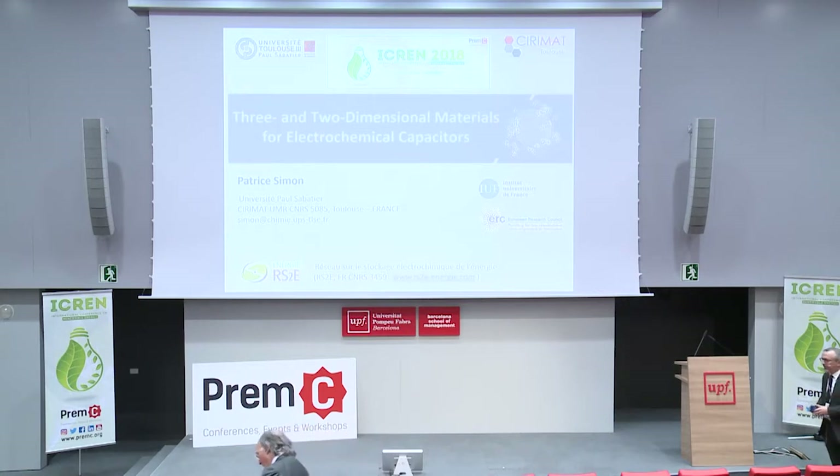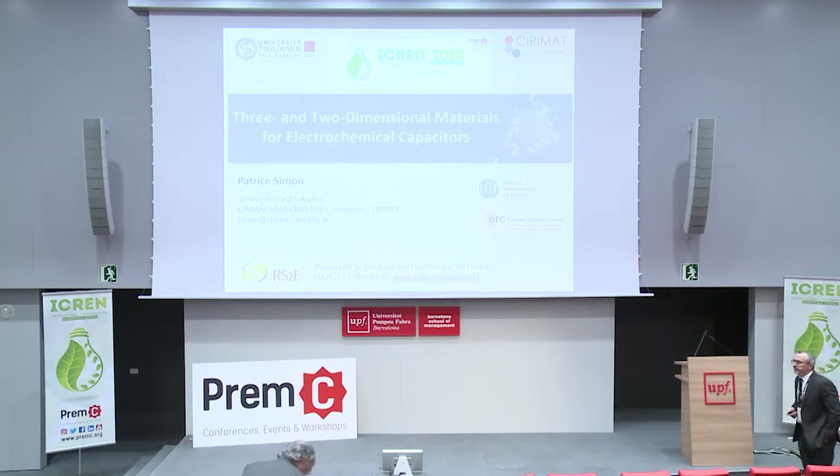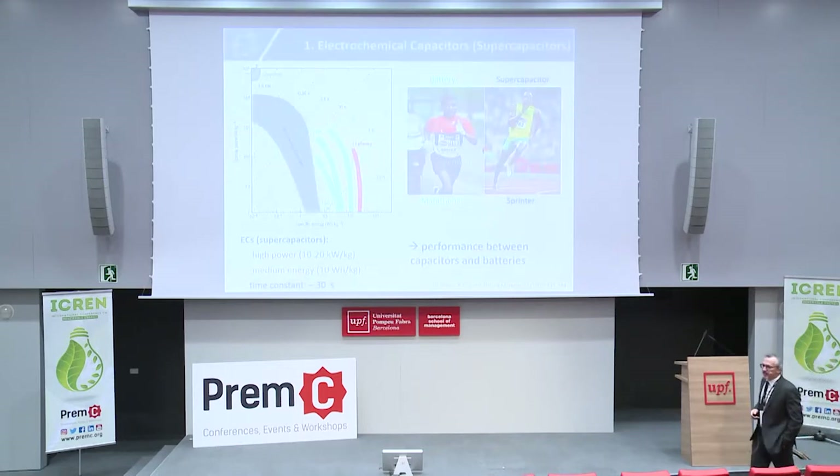I thank the organizing committee for inviting me to this conference. I will speak today about three- and two-dimensional materials for electrochemical capacitors, or supercaps. I will briefly start with a few basics on supercapacitors.